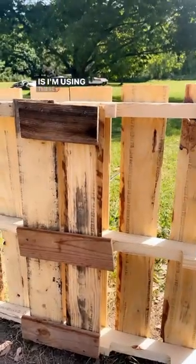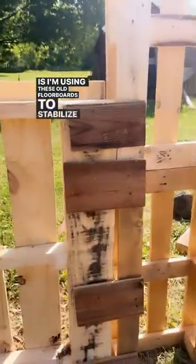Now I know it's not the prettiest. Essentially what I'm doing is using these old floorboards to stabilize the fence, and I just thought it was really cool.